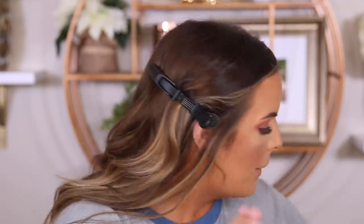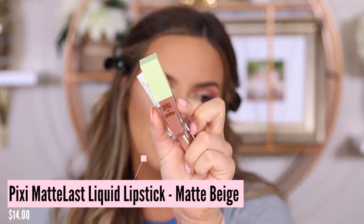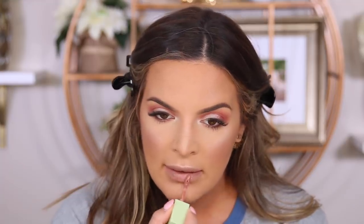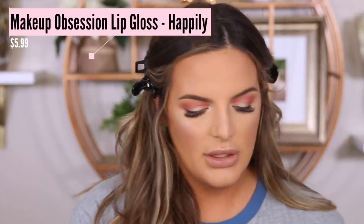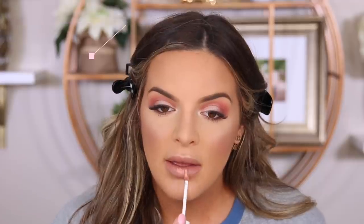This is a lip gloss from that same Makeup Obsession brand. I'm going to take a lip liner — this NYX Lip Pencil in the shade Nude Beige — then go in with the Pixi by Petra Liquid Lip in Matte Beige first, and then use that Makeup Obsession Lip Gloss in the shade Happily right on top. It's not super glossy like normal glosses — it kind of feels a lot like a liquid lip.